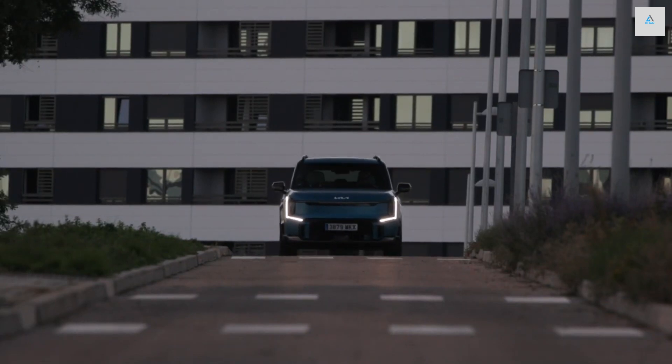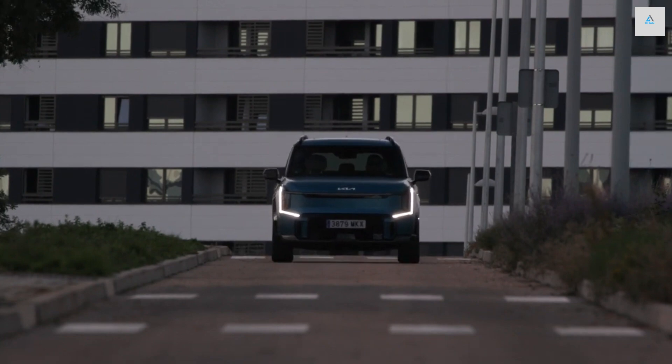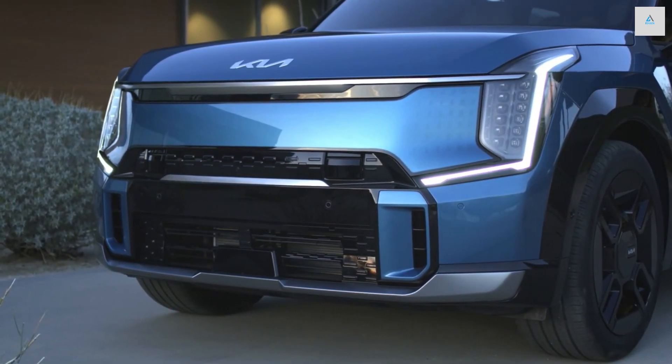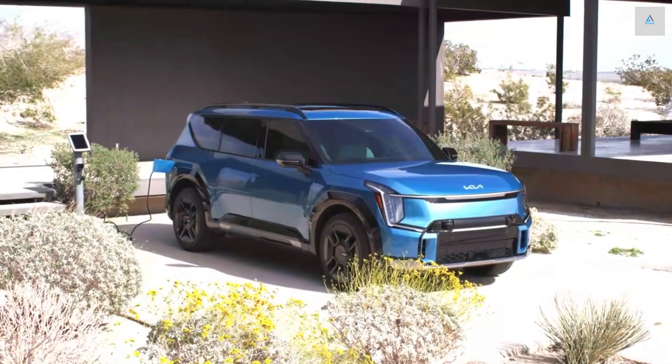Going all-electric isn't just for sedans, pickups, and small SUVs anymore. The three-row EV9 SUV, which is about the same size as the current gas-only Telluride, shares its platform with the upcoming Hyundai Ioniq 7.